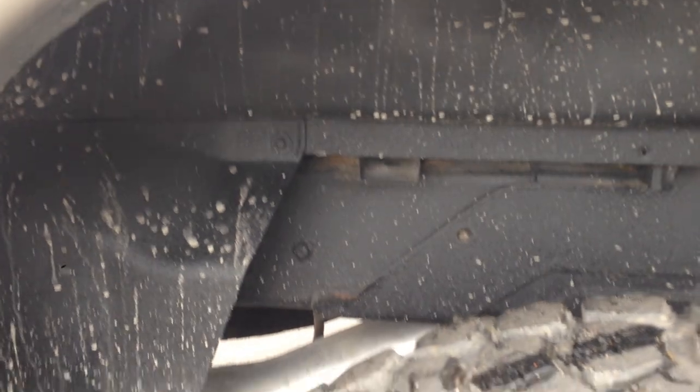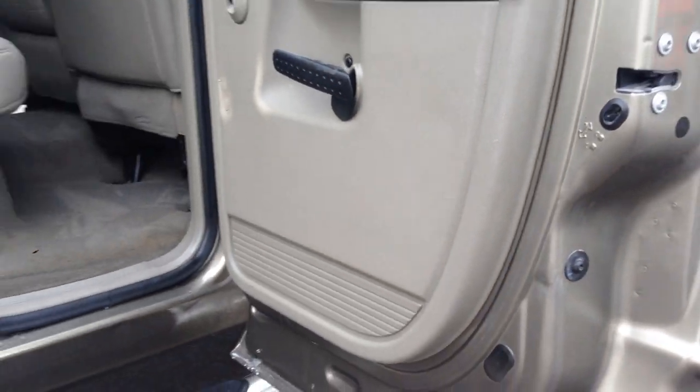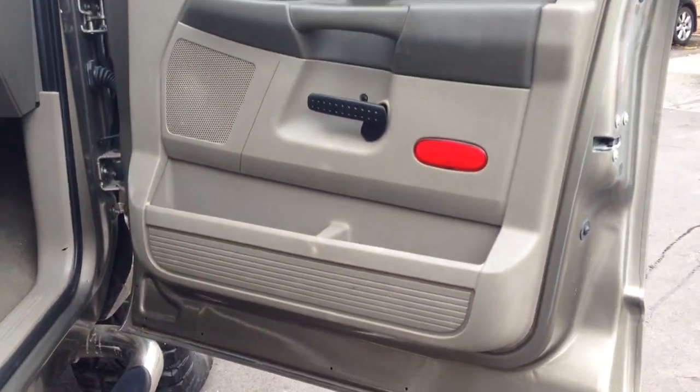New exhaust system. Take a look at this other side — take a look at under the doors, the cab corners on this other side. Here's the front, the door panel. Let's take you on a short test ride.